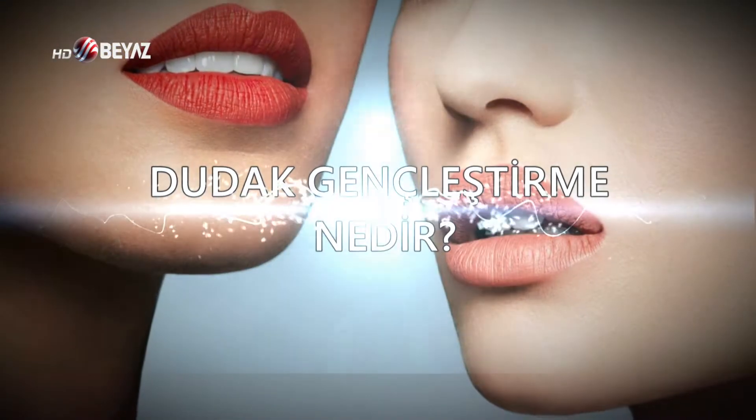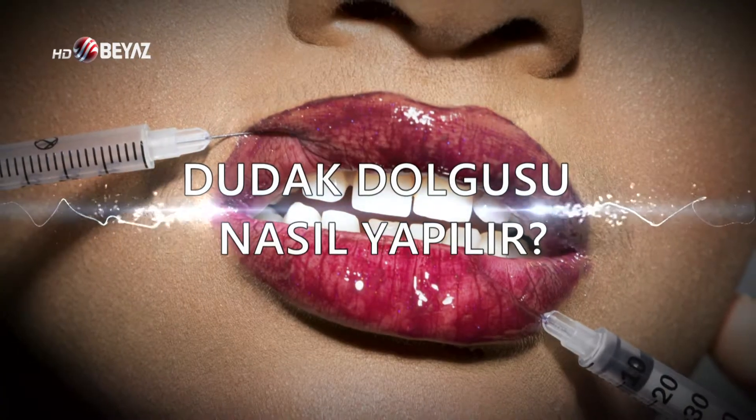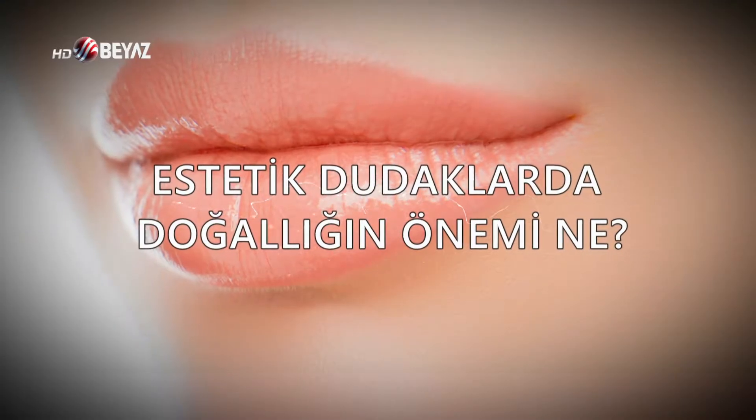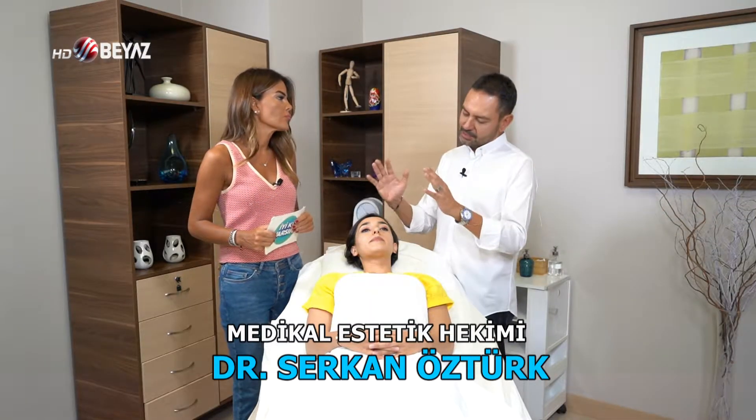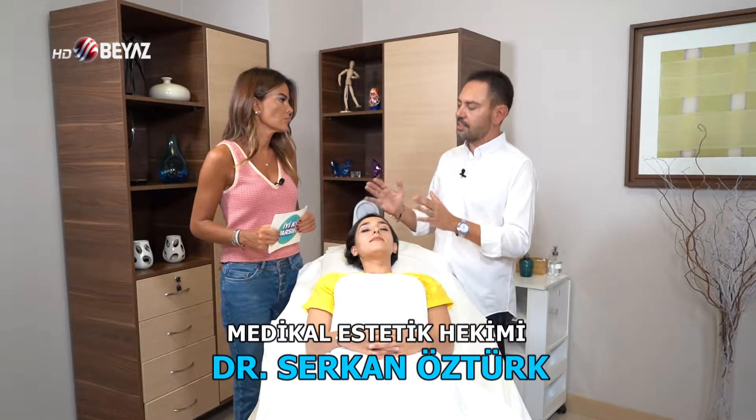Dudak gençleştirme nedir? Dudak dolgusu nasıl yapılır? Estetik dudaklarda doğallığın önemi ne? Dolgularla dudak estetiğini medikal estetik hekimi Dr. Serkan Öztürk anlatacak. Az sonra.